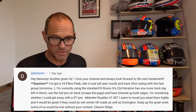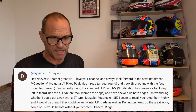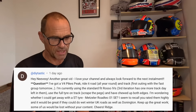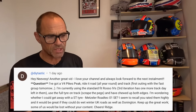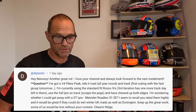Next is from Distastic. Thanks for your question — another great vid. He's got a V4 Pikes Peak, rides it on the road all year round, with his first track outing with the fast group coming up. He's currently using standard Pirelli Rosso 4s on their third iteration with one more track day left in them — he's used the full tyre on track, scraped the pegs and chewed up both edges. He's wondering if he could get away with a sports touring tyre like a Metzeler Roadtec 01 SE, which he recalls being rated highly, and whether it would handle wet UK winter roads as well as Donington.